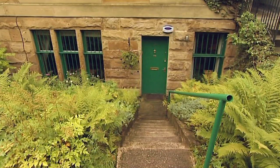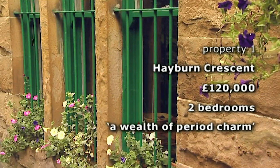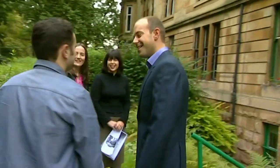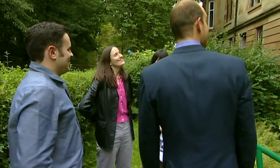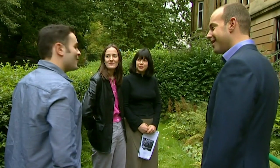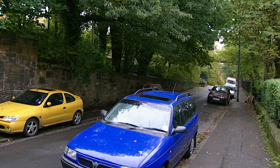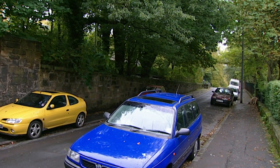Our first stop is on Hayburn Crescent, looking at the garden flat of a traditional Glasgow tenement building. It's on the market for a fixed price of £120,000 and comes with a study, free on-street parking and a garden. The road is described as narrow, and while there is free parking, it can get quite congested.